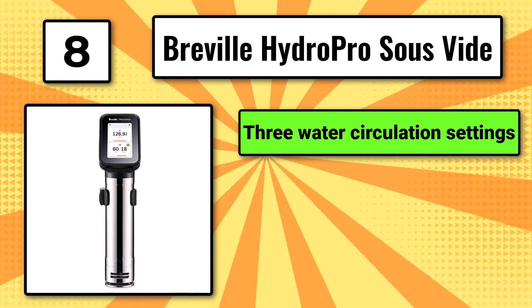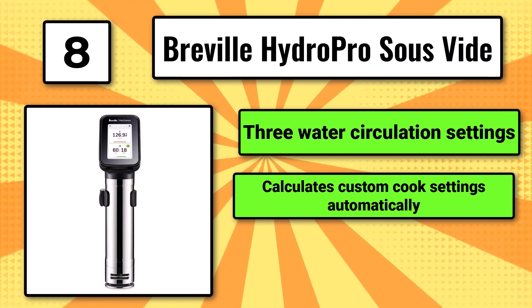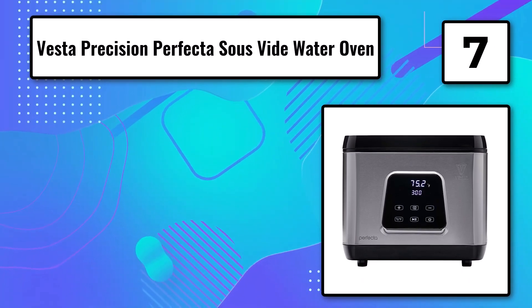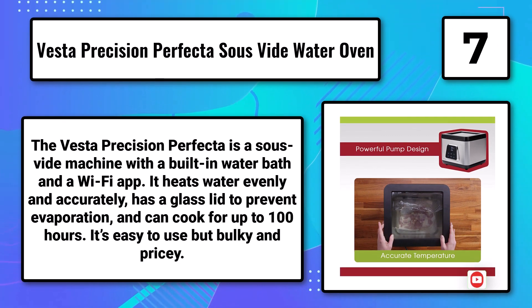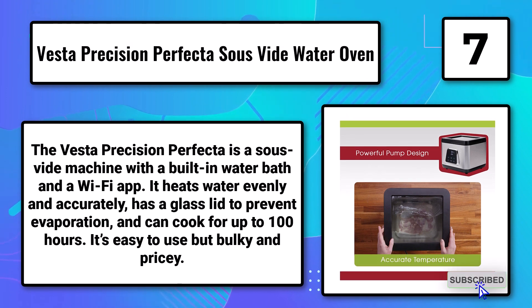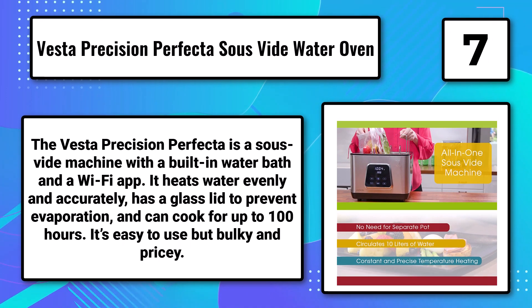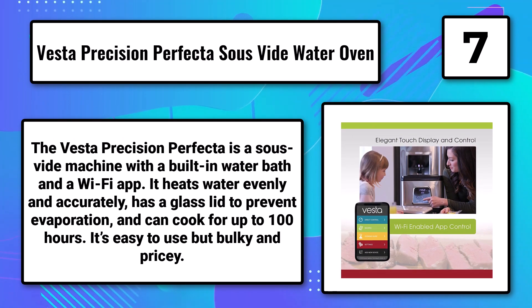The HydroPro features 3 water circulation settings and calculates custom cook settings automatically, though it is very expensive. Number 7: The Vesta Precision Perfecta Sous-Vide Water Oven. The Vesta Precision Perfecta is a sous-vide machine with a built-in water bath and a Wi-Fi app. It heats water evenly and accurately and has a glass lid to prevent evaporation.